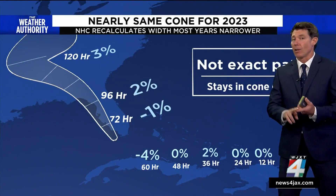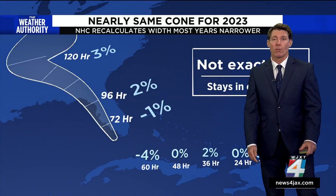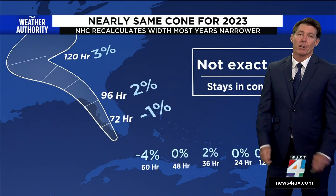But the cone does nothing to talk about flooding or tornadoes. That's when you need to rely on the Weather Authority to give you those updates. I'm meteorologist Mark Collins.